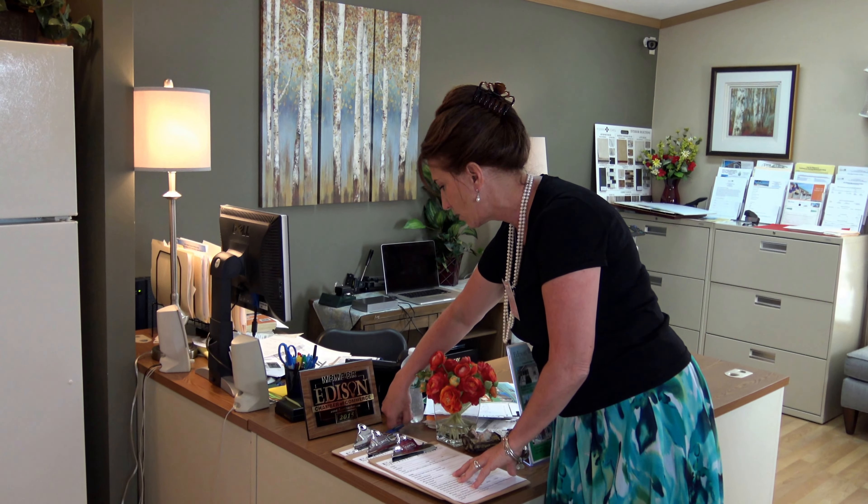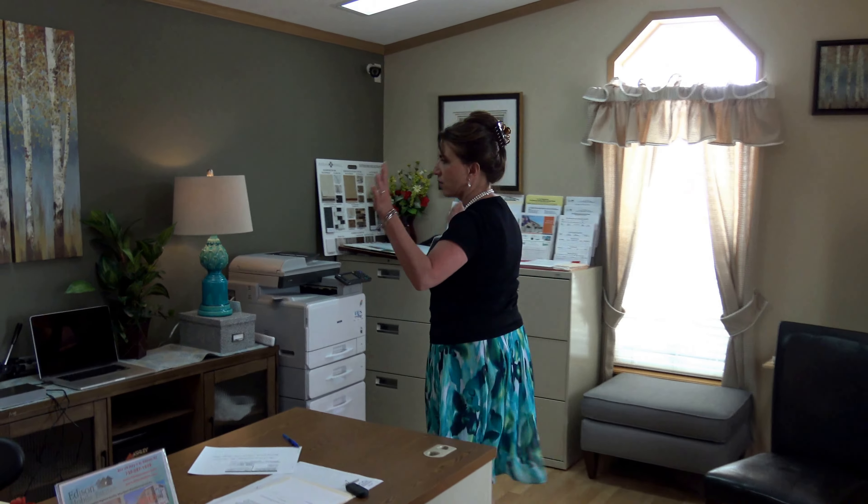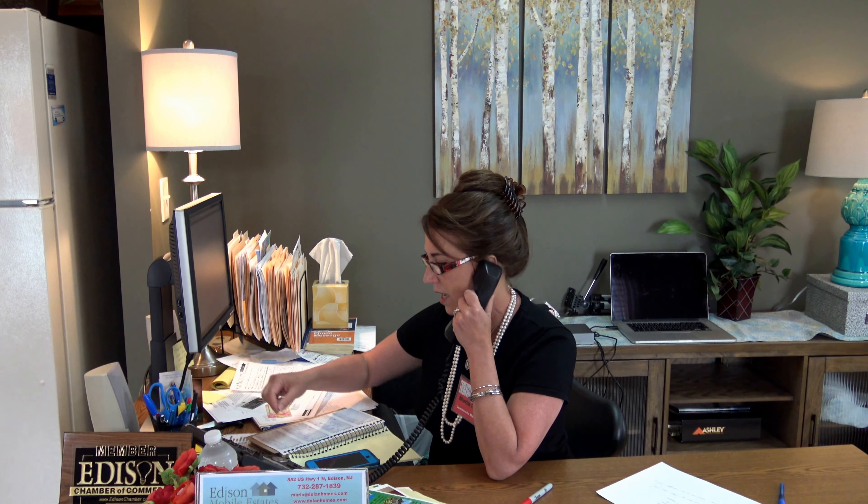I usually have three intake forms at a time with a pen next to each one. Then I come over here, turn on all the rest of the lights, turn on my computer. I come over here, turn on the computer, and I always play beautiful, soothing music. Then I come over to the phone and I write down all the messages I hear.